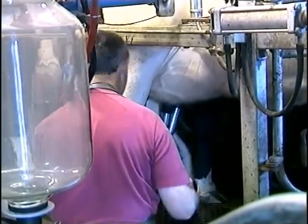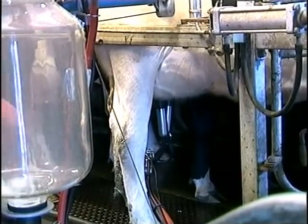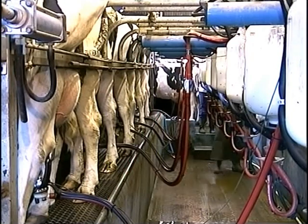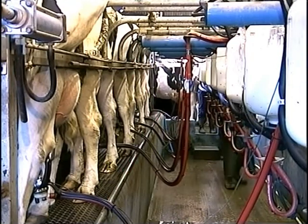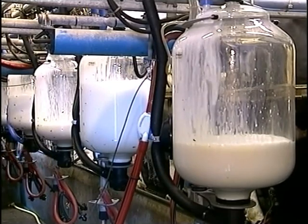This is called an 8-16 milking parlour — 8 cows on one side and 8 on the other. These machines will milk all 16 cows in less than 20 minutes and will stop automatically when the cow has no more milk to give.